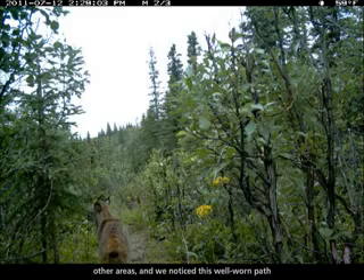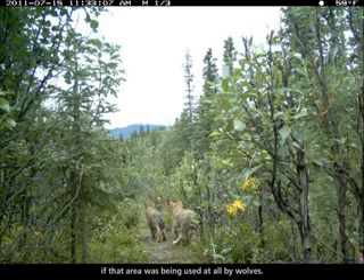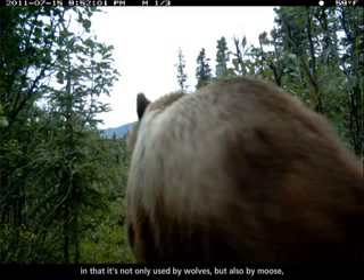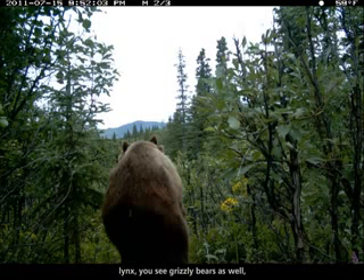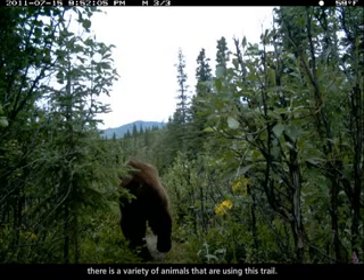We noticed this well-worn path not far from the road. So we set up a camera there to see if that area was being used at all by wolves. What we saw was pretty interesting — it's not only used by wolves but also by moose, lynx, grizzly bears, and snowshoe hare. There's a variety of animals using this trail.